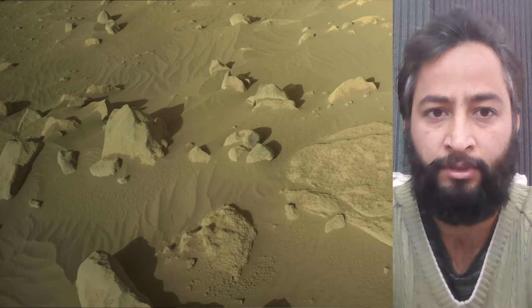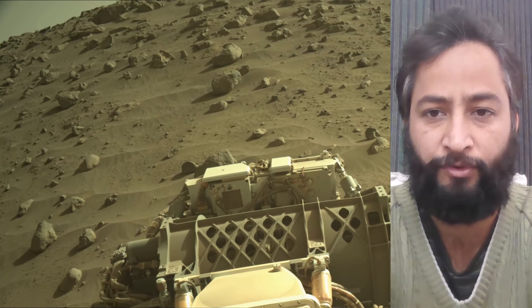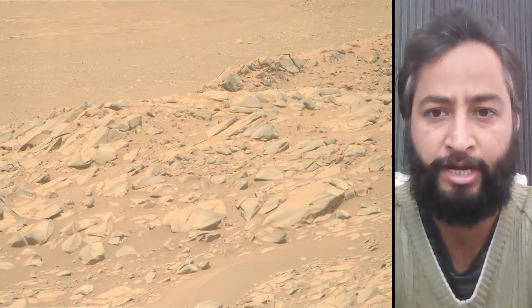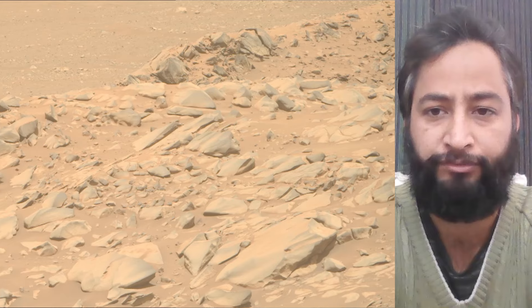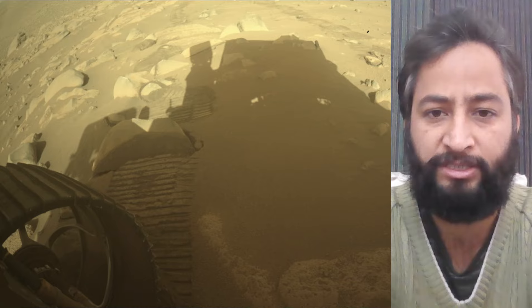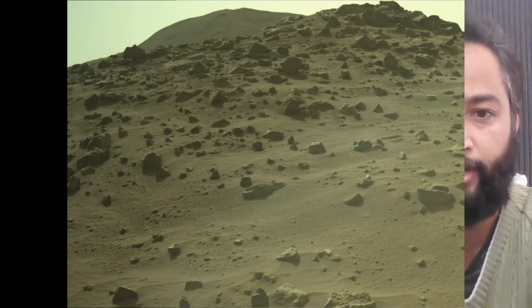ASU. A key objective for the Perseverance mission on Mars is astrobiology, including the search for signs of ancient microbial life. The rover will characterize the planet's geology and past climate, pave the way for human exploration of the red planet, and be the first mission to collect and cache Martian rock samples. Currently, the Perseverance rover is traversing the Martian surface near a location the rover science team called Airy Hills.